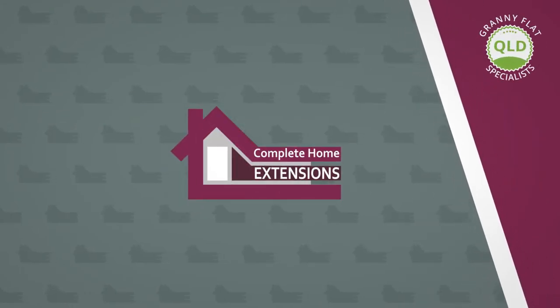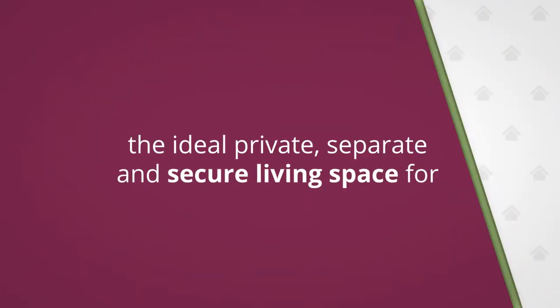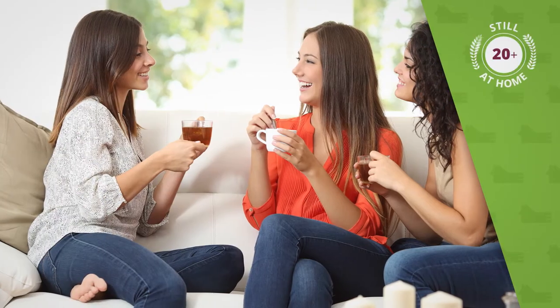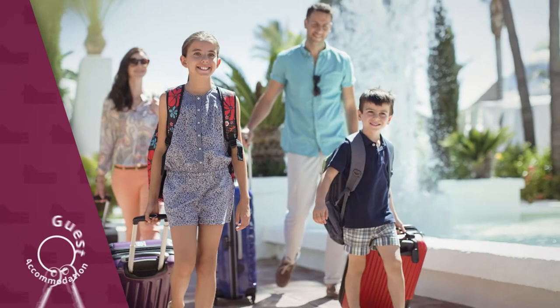The Granny Flat from Complete Home Extensions is the ideal private, separate and secure living space for aging parents, 20-somethings still living at home, or guest accommodation.